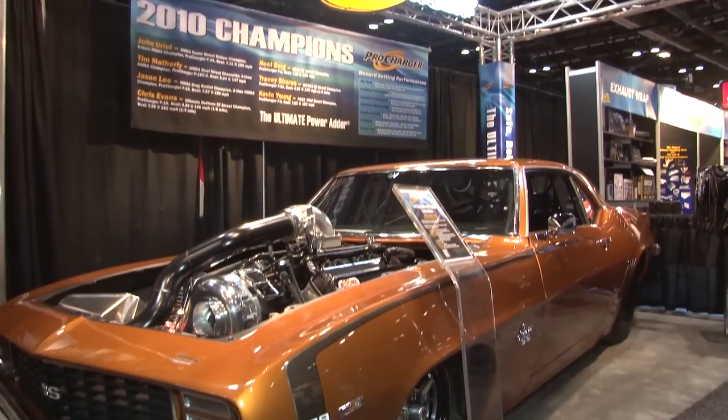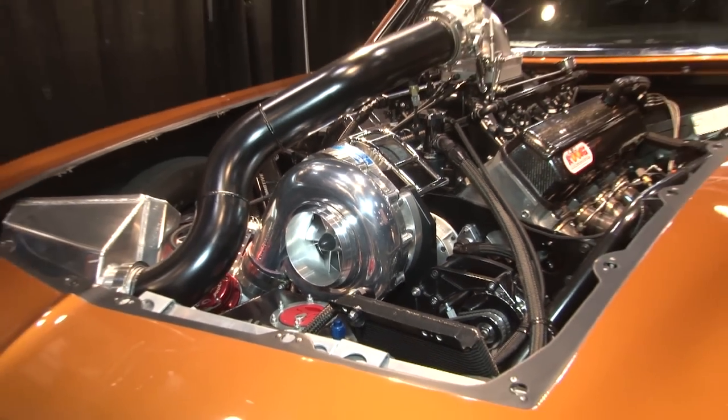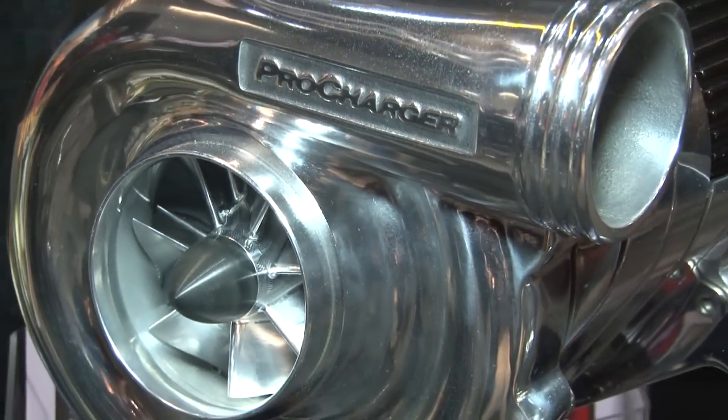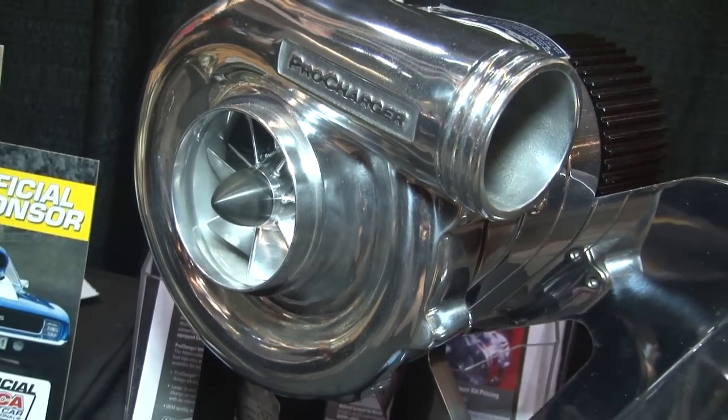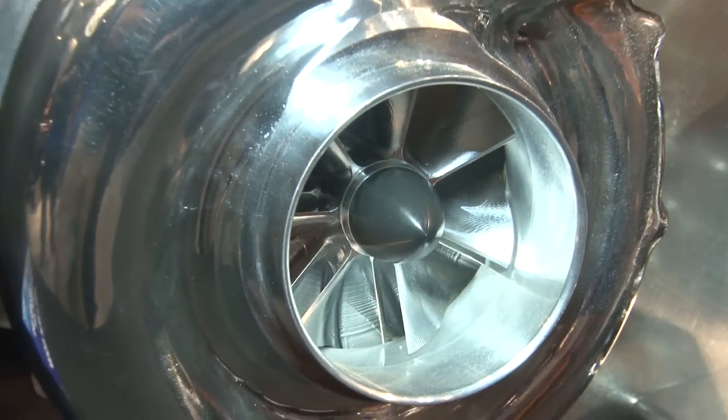Our whole strategy in developing our supercharger systems is to get you started with a supercharger system. We have our HO, or high output systems, and that's going to get you introduced to force induction. It's kind of an entry level — if you want to call 600 plus horsepower entry level — but that gets you started. From there we go to a stage two system, and on most of our platforms like the 2011 5.0 Mustang, the three valve Mustang, Camaro, and the Hemi vehicles, the stage two is a larger intercooler.